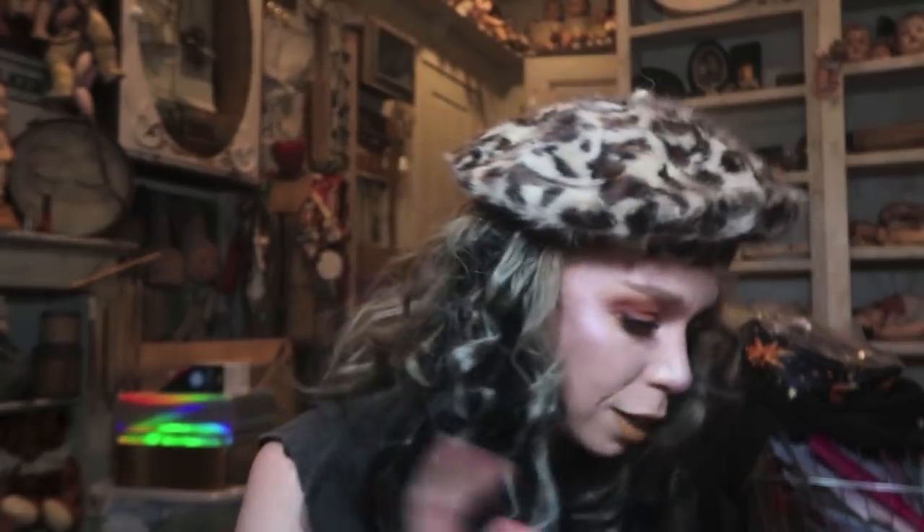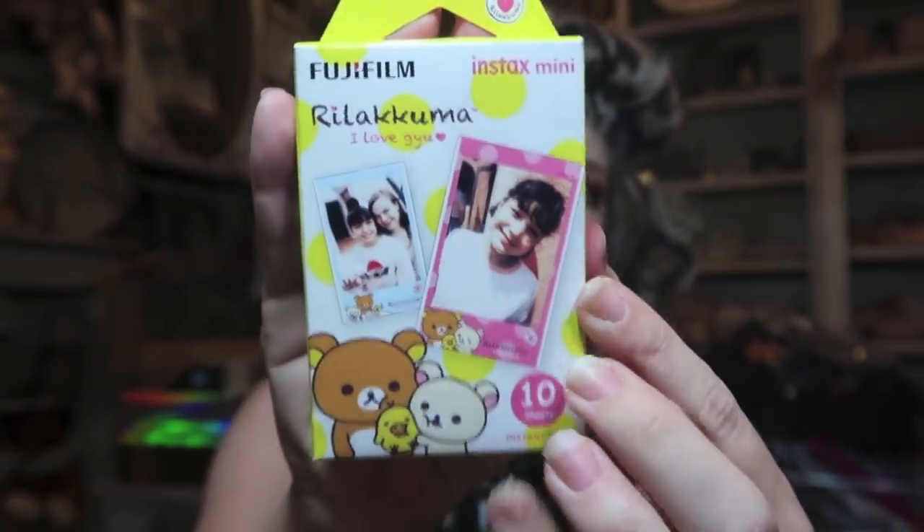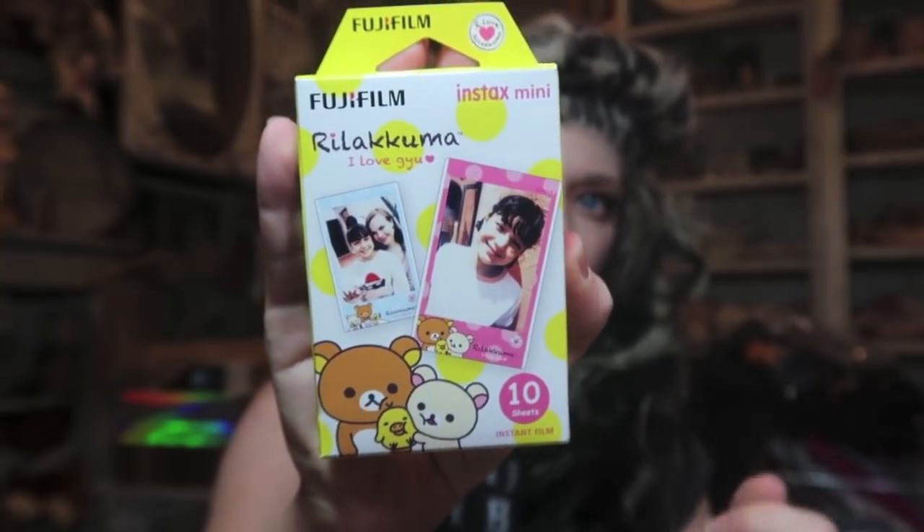I did order some film as well and it's not Disney themed, but I love Rilakkuma. So I think there are 10 different sheets of film in here and each one has a different Rilakkuma design.